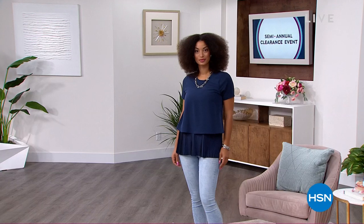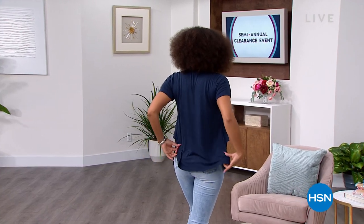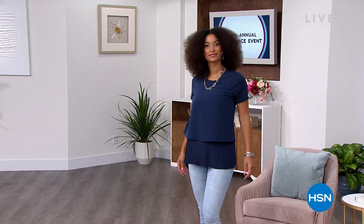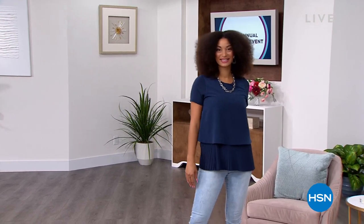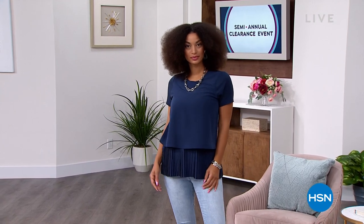Remember you can go to HSN.com and search for Beekman 1802. Don't forget the clearance countdown is on — $75 gets you free shipping. After the break I get to do some fashion for a change. This top was featured a little bit earlier tonight — over 3,000 of them are already spoken for. Sam was calling it your secret weapon, and it is — but it's at a clearance price for my show coming up.